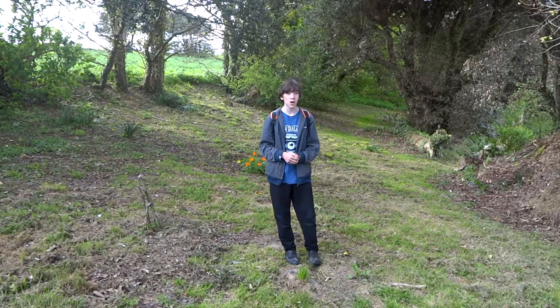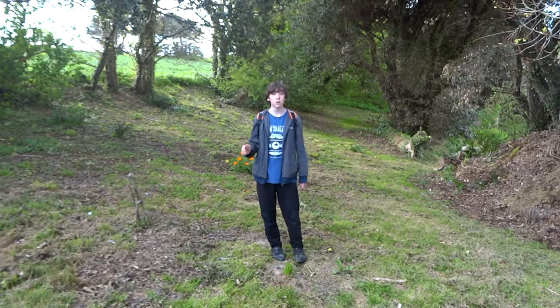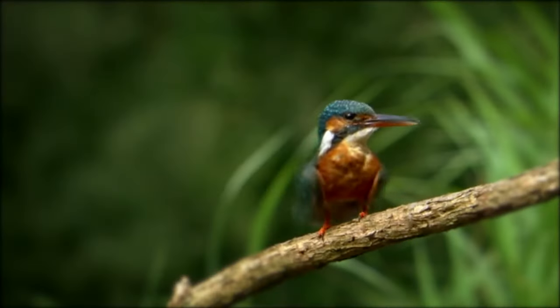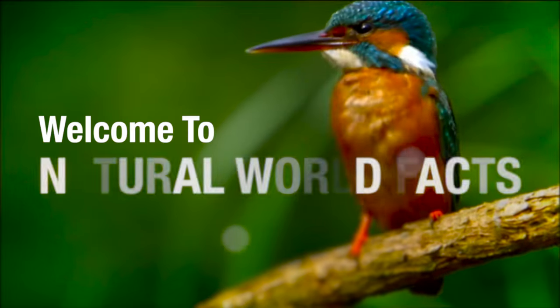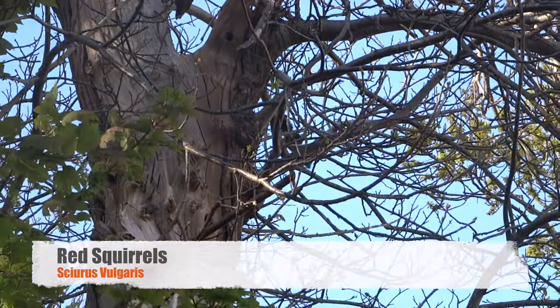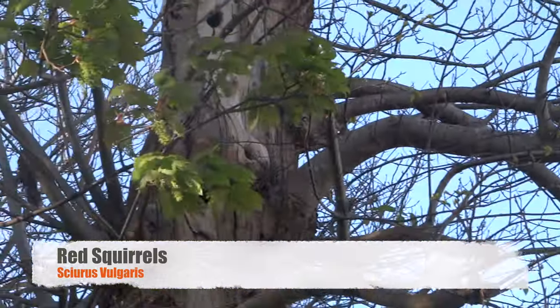Hello and welcome to Natural World Facts. I'm here in a woodland looking for one of Britain's most endangered mammals, the red squirrel. In England it's hard to find red squirrels because grey squirrels, which were imported to Britain from America as they were fashionable in the late 1870s, brought with them the squirrel pox virus, a disease which is deadly to the native reds. Therefore you will hardly ever see the red squirrels, but you're sure to see plenty of greys.